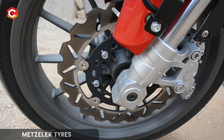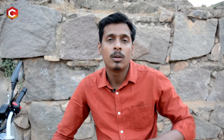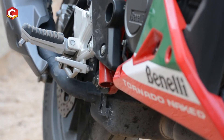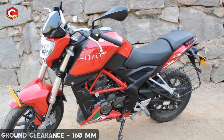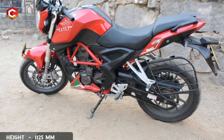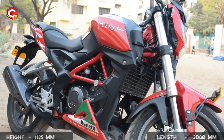The bike features famous Mazzolla tires. The front tire is 110/70 and the rear tire is 150/60. The ground clearance is 160mm, which is very important for Indian roads. The wheelbase is 1400mm, the seat height is 1125mm, and the width is 2080mm.